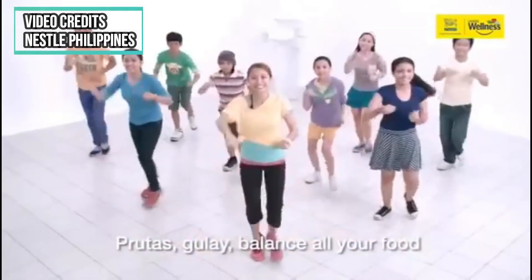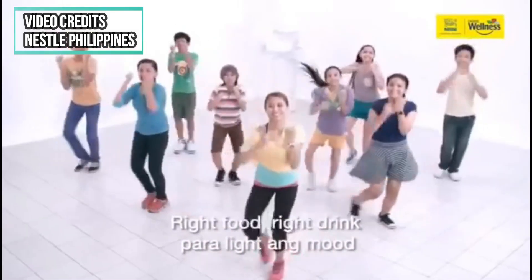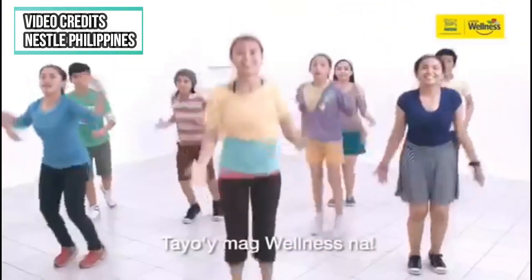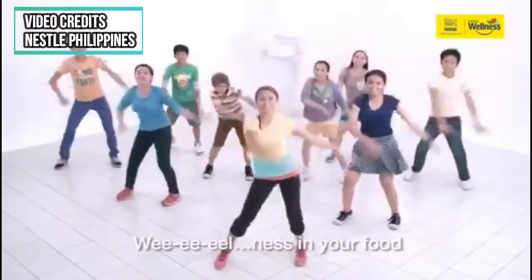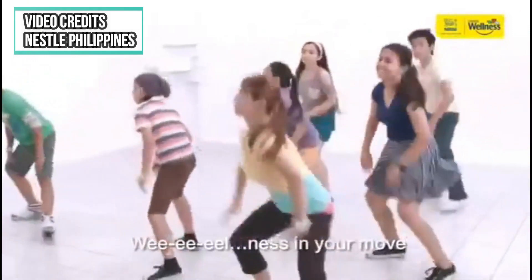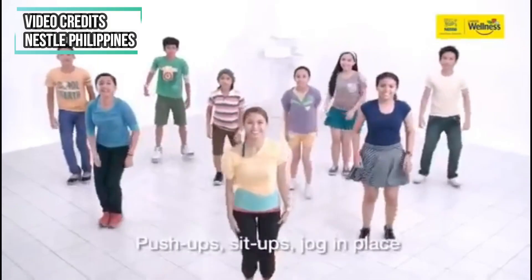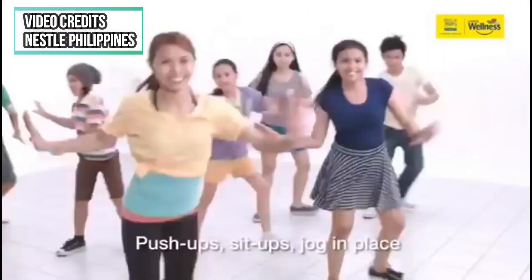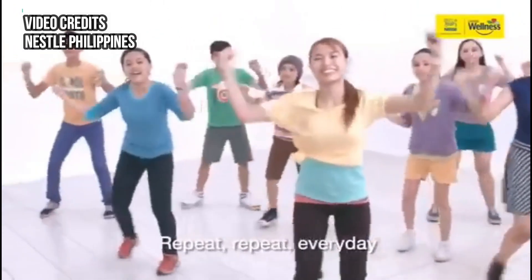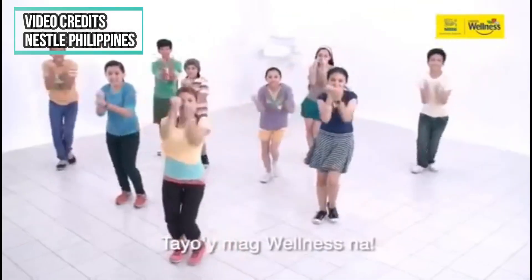Do you love working out? Most of you have probably included this in your daily routines, especially during this quarantine period. This 2014 wellness dance, co-sponsored by a known food manufacturer, promotes the importance of a well-balanced meal and proper exercise for a healthy body. Our body needs the right nutrients and enough oxygen to function well, and this is connected to the mechanism of our circulatory system. Let us find out more about this organ system right here on Science at Home.